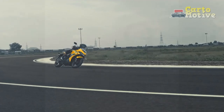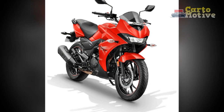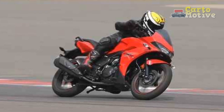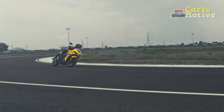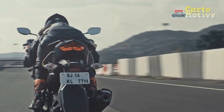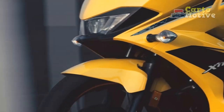Ride and handling. The Xtreme 200S's finely-tuned chassis and suspension setup provide a sublime balance between comfort and agility. Its telescopic front forks and monoshock rear suspension work in tandem to absorb undulations on the road, ensuring a composed ride even on rough surfaces. The motorcycle's nimble handling is further bolstered by its lightweight construction, making it an ideal choice for both urban commuting and spirited weekend rides.